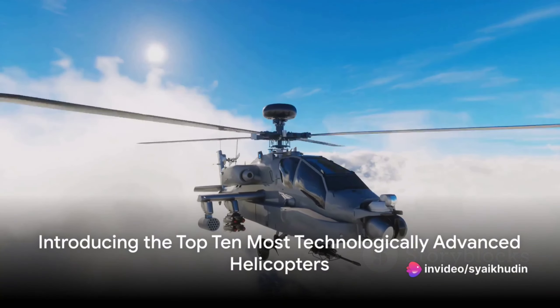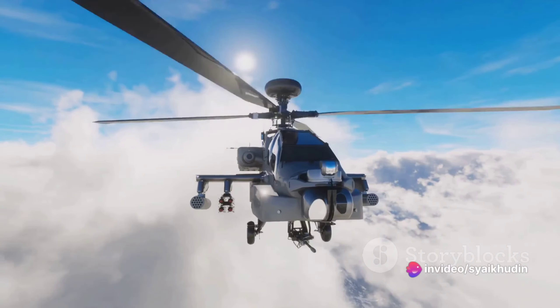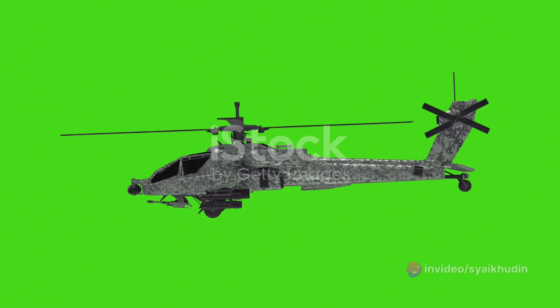Ever pondered which helicopter stands as the most advanced in the world? Today, we'll unravel this enigma as we count down the top 10 most technologically advanced helicopters that grace our skies.